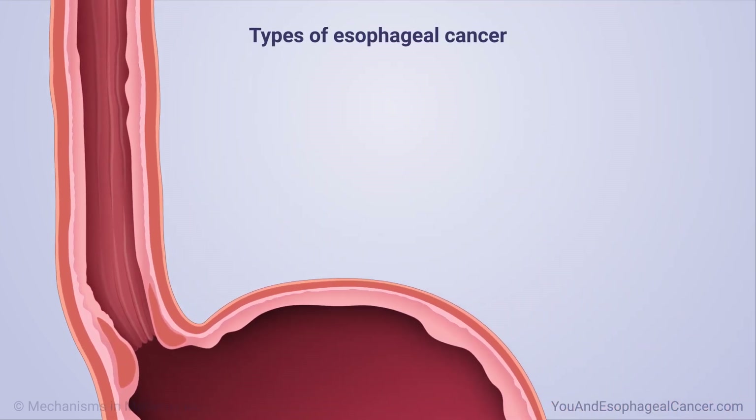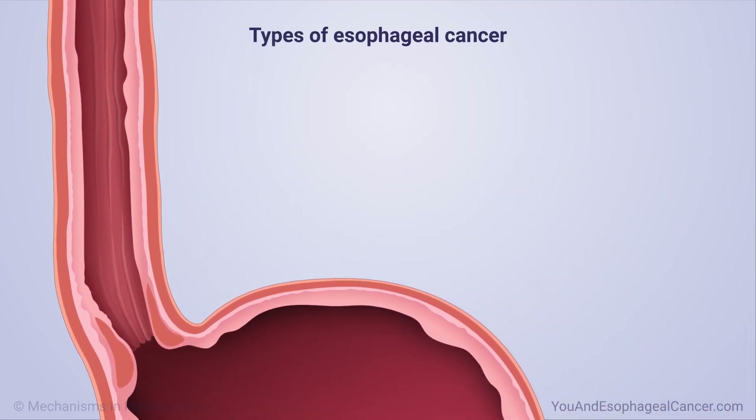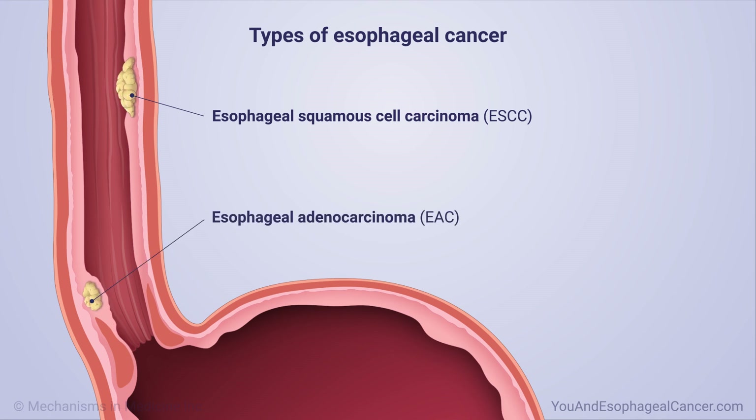The two main types of esophageal cancer are esophageal squamous cell carcinoma, or ESCC, and esophageal adenocarcinoma, or EAC, which is the most common type found in Western societies.